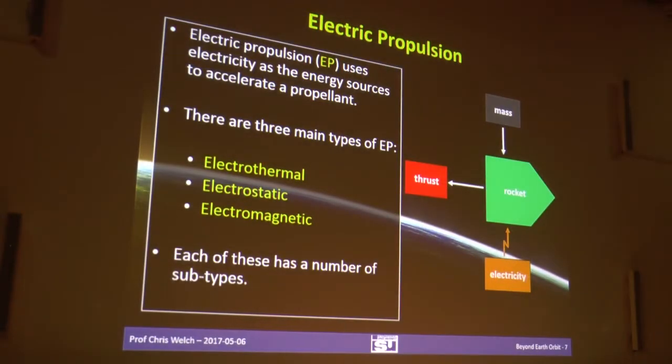I'm not going to talk much more about chemical rockets because mostly people know about them. They're how we get off the planet — the only way we currently have to get things into space. They're also how we move things around in space for the most part, but we're starting to change that. One propulsion technology that is less well known is electric propulsion.